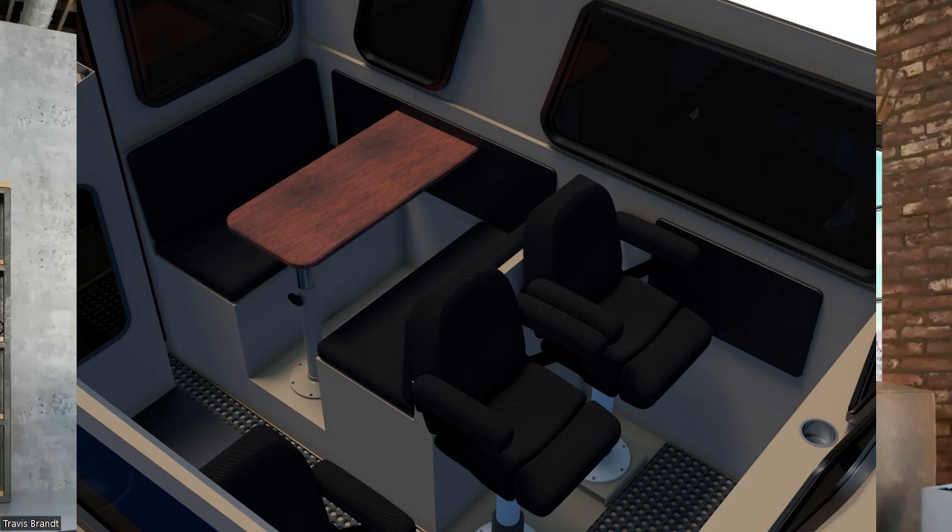Opposite the helm seat, there are two forward-facing suspension seats for passengers. Behind that is a dinette that can double as a bed for two kids or potentially two adults. Forward of that, there's a full cuddy.